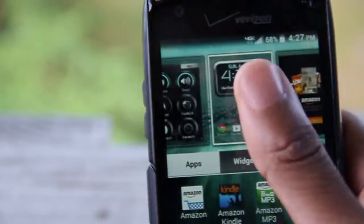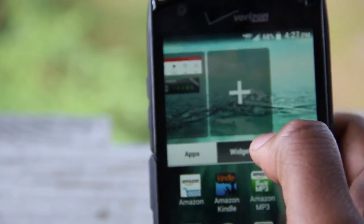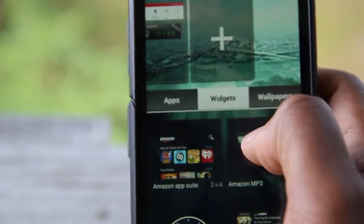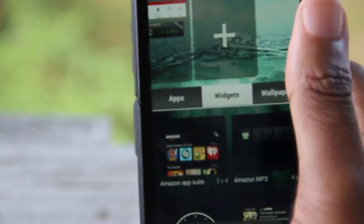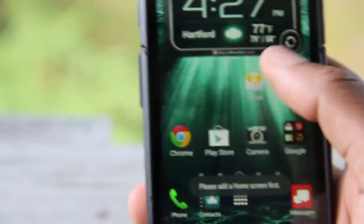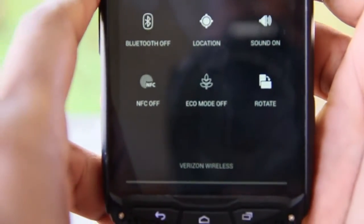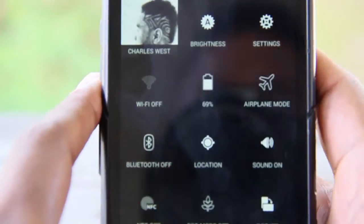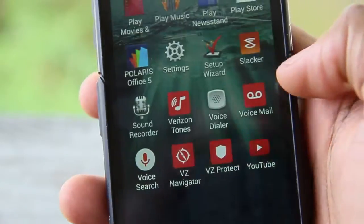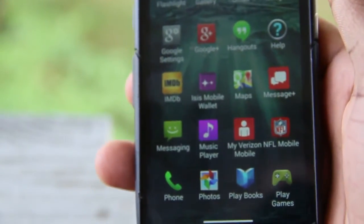Before we get to the good stuff, we must first take a quick look at the software features. What you get here is the usual Verizon Droid machine-like custom UI painted on top of Android KitKat 4.42. The main functions of the phone remain consistent with every other Android device — swipe down, you get notifications; use a two-finger swipe down and you get quick settings, and so forth. As far as pre-installed apps are concerned, you can expect a slew of Verizon branded apps. Other than that, there's nothing really special on the software front.